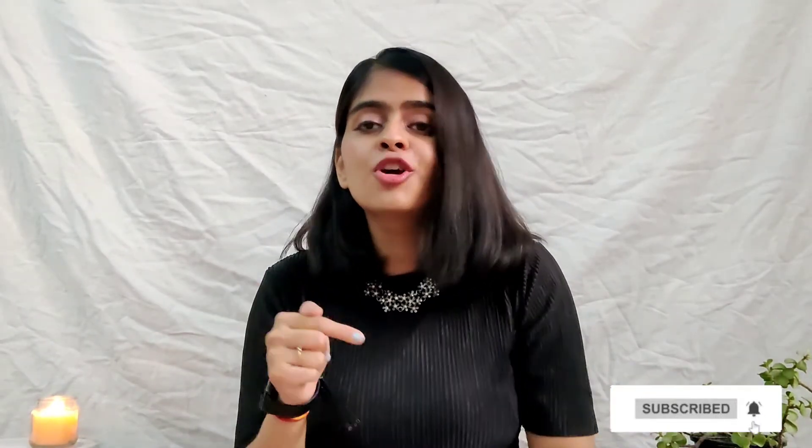That brings us to the end of this video! If you liked it, don't forget to hit the subscribe button. I'm going to share styling ideas for all of these coord sets in my Shorts, so make sure you subscribe, like the video, share it with your friends, and press the bell icon. I'll see you super soon — bye guys!